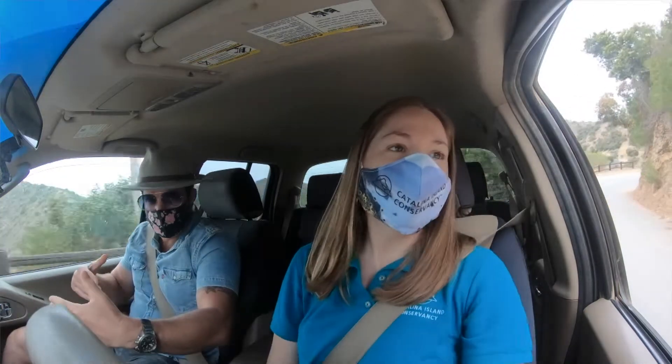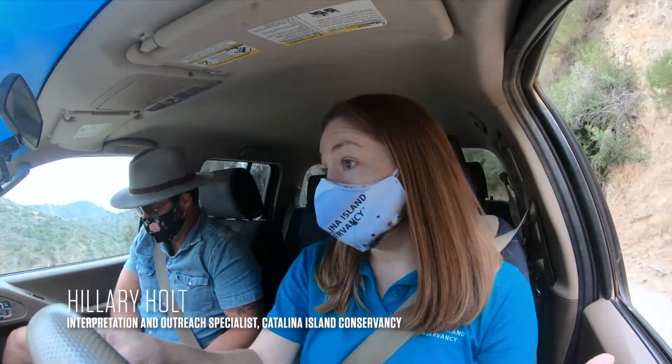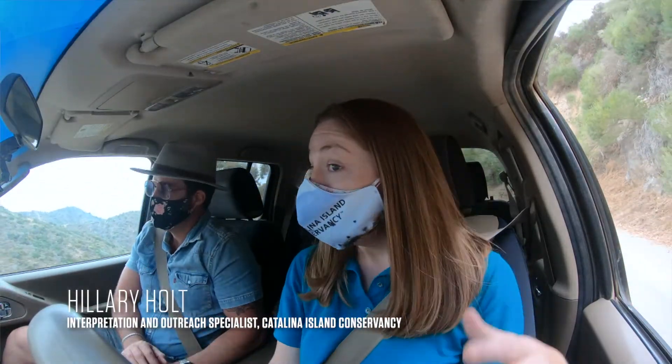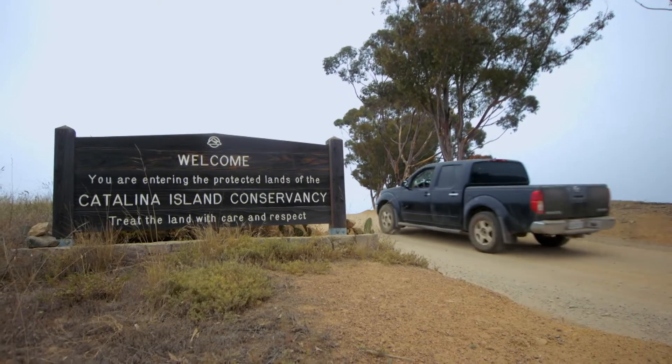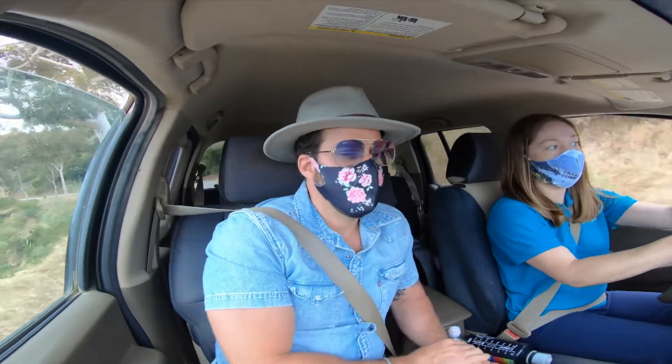There is a difference between the governing bodies — the city of Avalon, where we just were, and now the interior. Right. The bulk of the land ownership on the island is private, and the Catalina Island Conservancy owns and manages 88% of the island, which is what the interior is — a land trust.